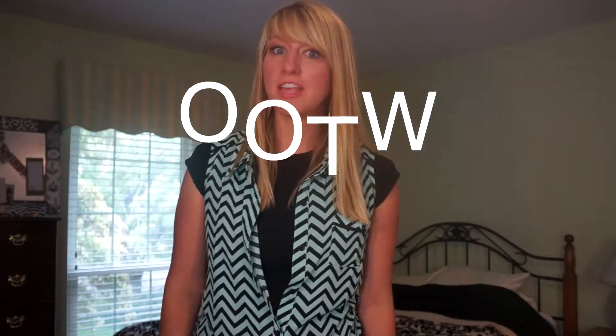Hey guys, it's Amber. Today I'm in my room and I'm going to be doing some outfits of the week. If you guys like this video, make sure you give it a thumbs up and I'll keep doing these every week or every other week. Basically my oldest son is just starting kindergarten, which is totally freaking me out because I feel like I'm really old, but it kind of gets me out of that summer laziness. Now that I'm driving him to school every day, I'm going to be getting up and getting ready every day, so I just thought I'd show you guys what I'm wearing.